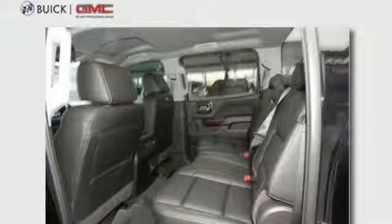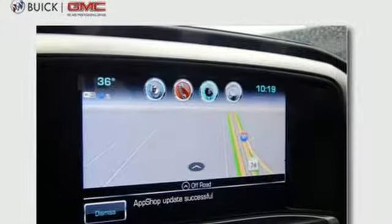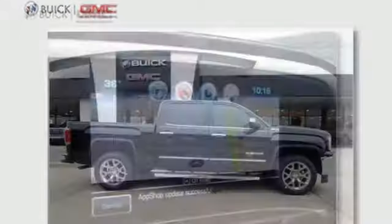automatic transmission, trailer sway control, four wheel anti-lock disc brakes, and power with tilt down heated mirrors.